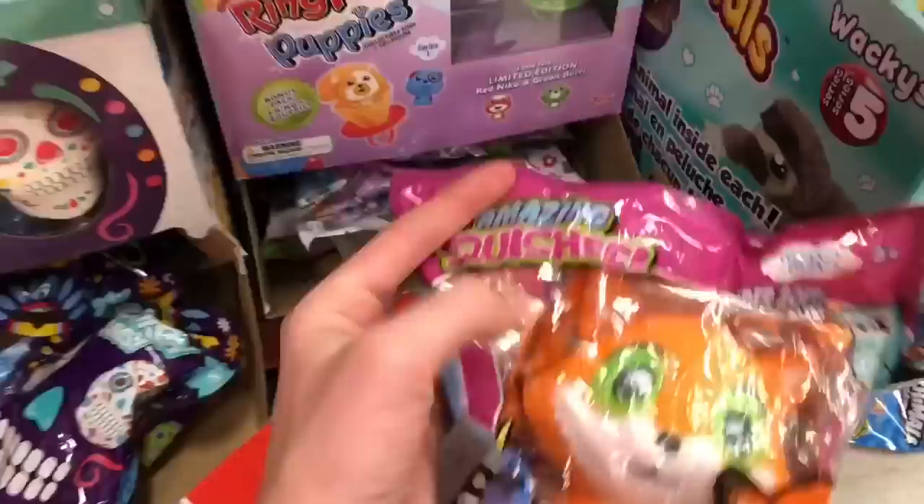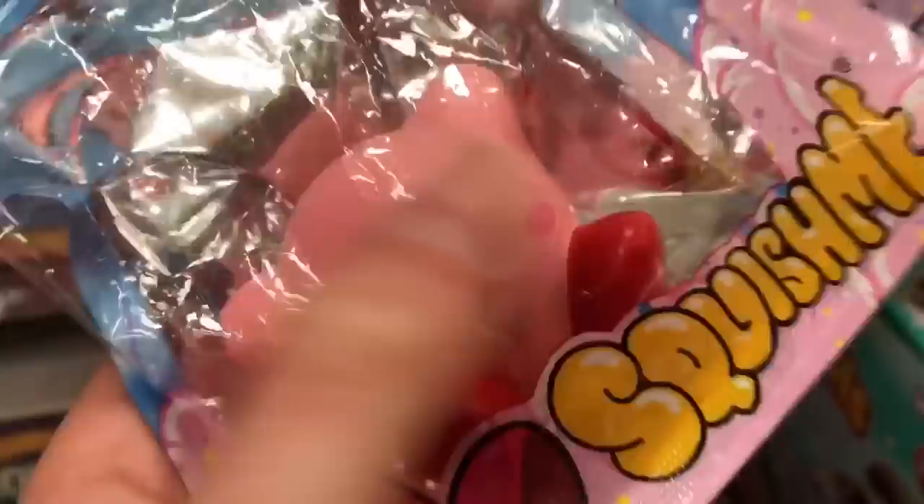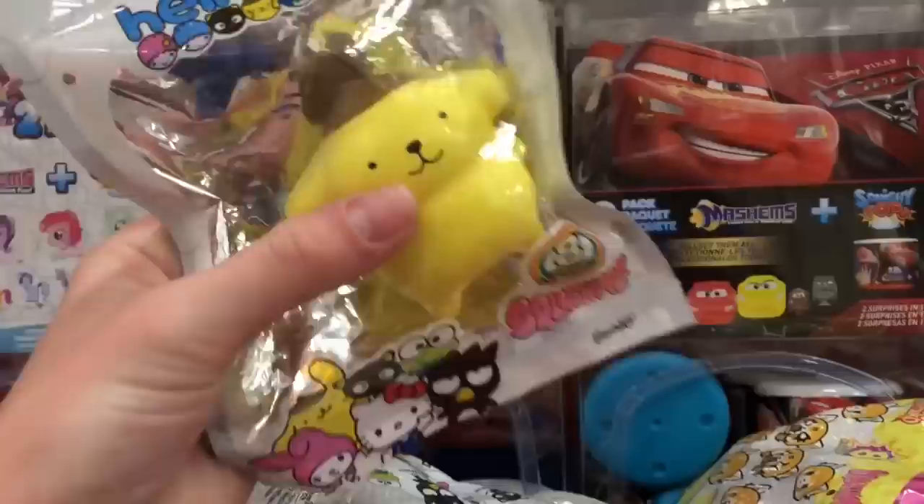It's Mary here with my cousin Leah. Today's video we are at Target right now and we saw so many new squishies that were not here before, so we decided to film a video. We're going to show some of the squishies that are here. Here is the trading card section and there are so many new squishies here. They have these new Kirby squishies which are basically a plush and the inside has foam.